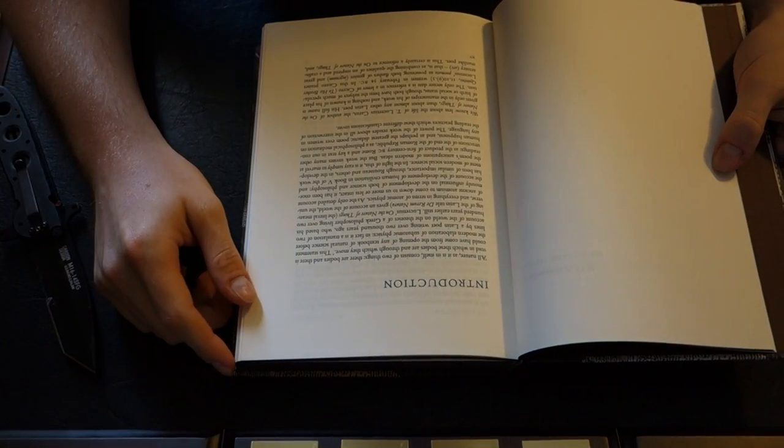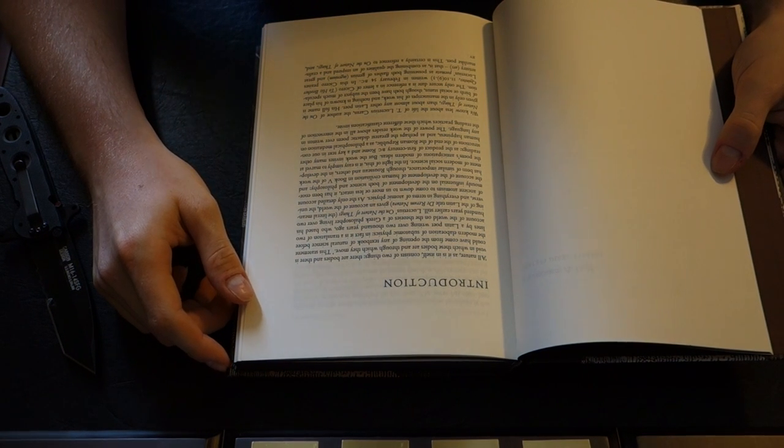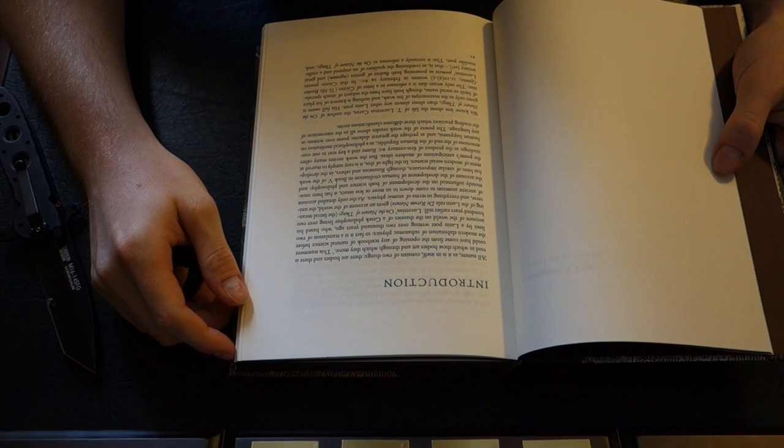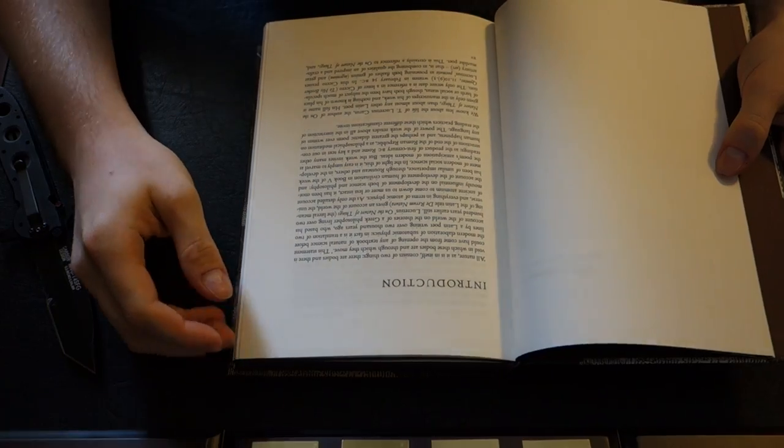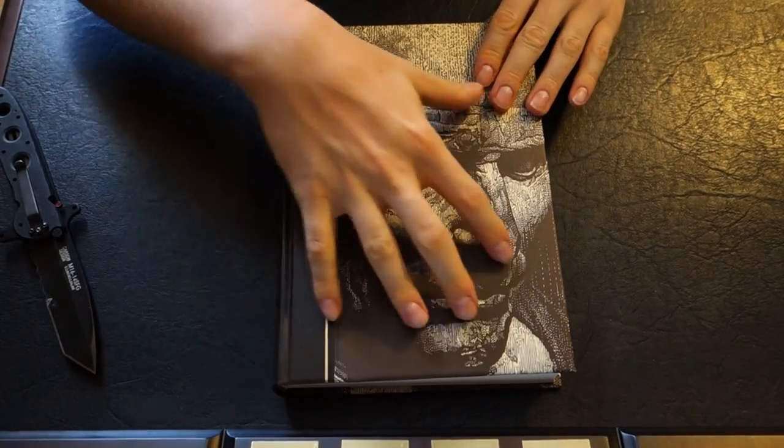The introduction says: 'All nature, as it is in itself, consists of two things. There are bodies, and there is void, in which these bodies are and through which they move. This statement could have come from the opening of any textbook of natural science before the modern elaboration of subatomic physics.' In fact, it is a translation of two lines by a Latin poet writing over 2,000 years ago, who bases his account of the world on the theories of a Greek philosopher living over 200 years earlier still. Lucretius's 'On the Nature of Things' — the literal meaning of the Latin title 'De Rerum Natura' — gives an account of the world, the universe, and everything in terms of atomic physics.